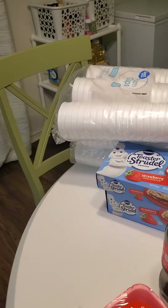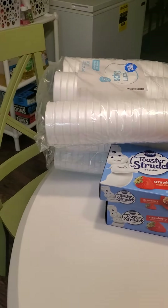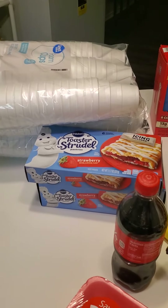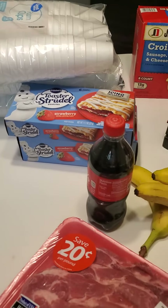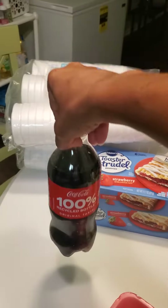I just have some styrofoam cups, which we probably use too many of. And Toaster Strudel — that's one of my children's favorites. This is one of my favorites, just a Coke.